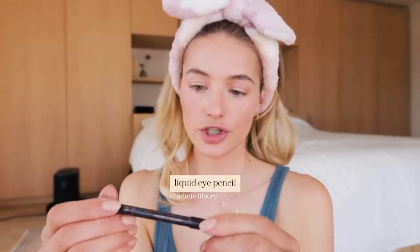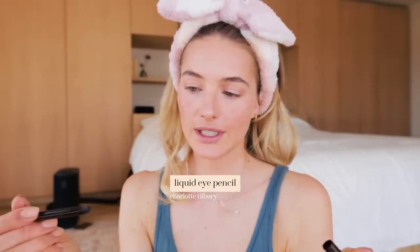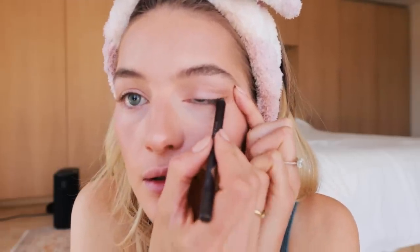I'm using the Charlotte Tilbury liquid eye pencil in dark brown and just going to accentuate a little bit on my eye line. My eye definitely feels a little bit more open.